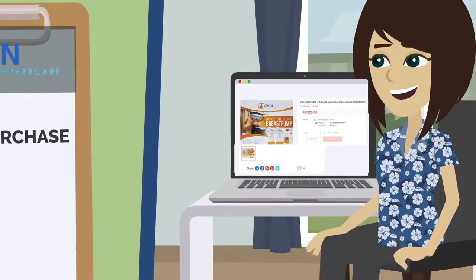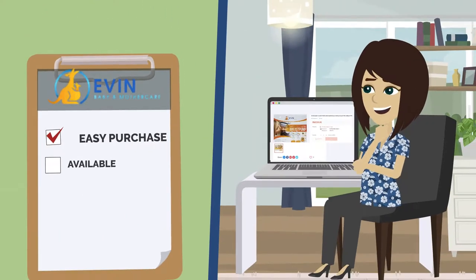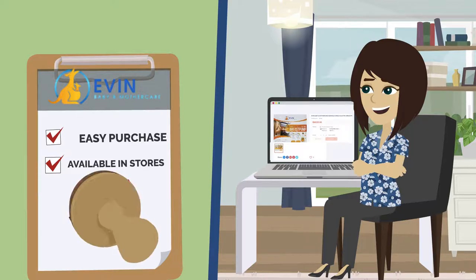Purchasing our breast pump is easy. They are available in stores near you or online, depending on your convenience.